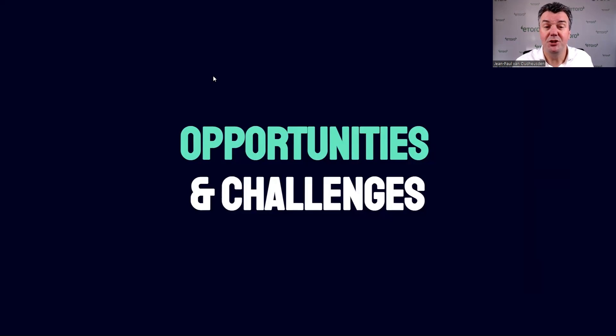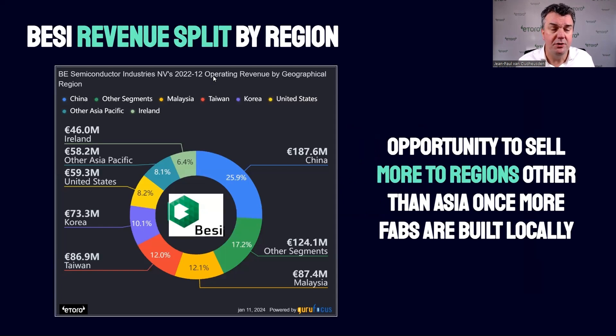Let's have a look at the opportunities and challenges, starting with the regional revenue split. 72% of revenue comes from Asia, and China has a 38% market share in packaging. But not everything out of Asia for BZ comes from China. China is their most important country with a revenue split of 26%, but BZ also makes decent money in Malaysia, Taiwan, and Korea — not coincidentally the home countries of TSMC, Samsung, SK Hynix, and other companies.